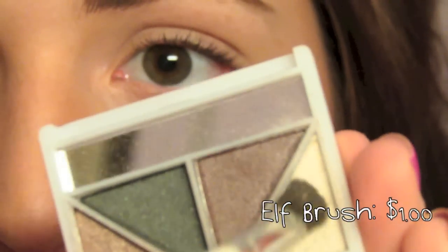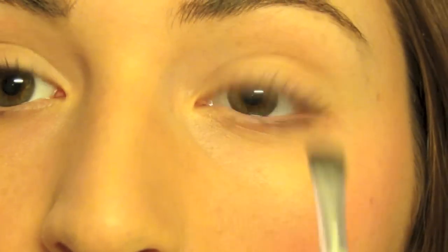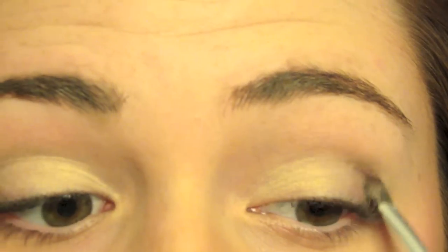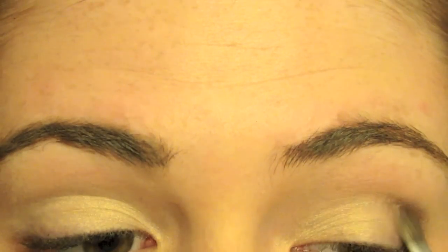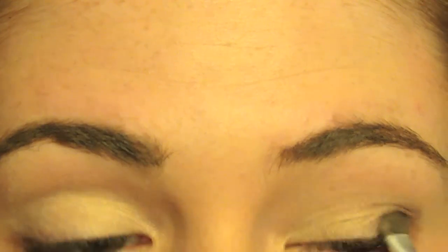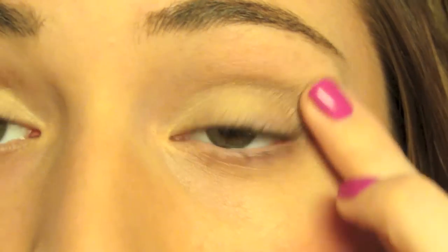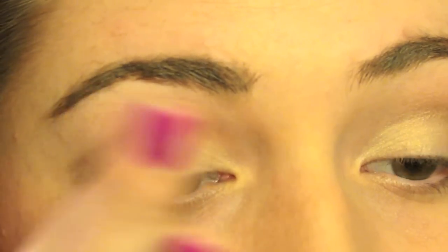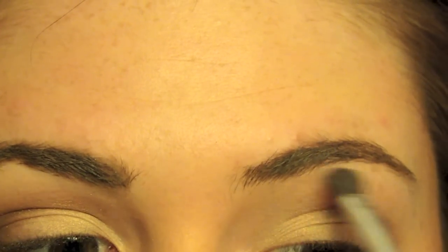Then I'm going to take this Elf palette and take the lightest white champagne color and put it all over my eyelid. And then I'm going to take the taupe color from the palette, which is really pretty, and put that through my crease, concentrating it more on my outer V. Then I'm just going to use my finger to softly blend it out a little bit. And then I'm going to take the white shimmery shade again and put that right underneath my brow bone as a highlight.